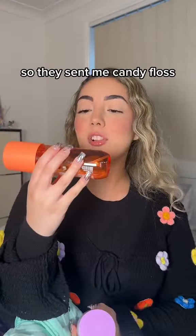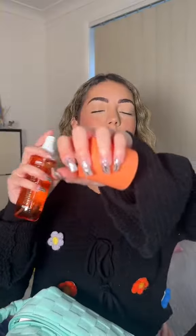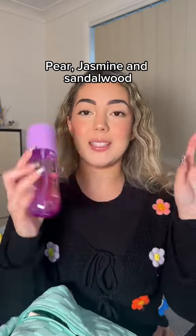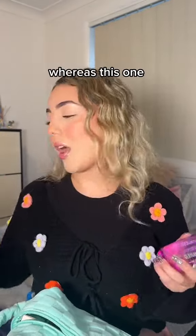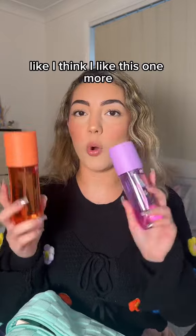They sent me antifloss vanilla and coconut body mist. That sounds amazing. That smells so good — I just sprayed my face! The second one is 'When in Mexico,' pear, jasmine and sandalwood. This one's nice. This smells more like perfume, whereas this one is more coconutty and fresh. I think I like this one more, but this one is still pretty good.